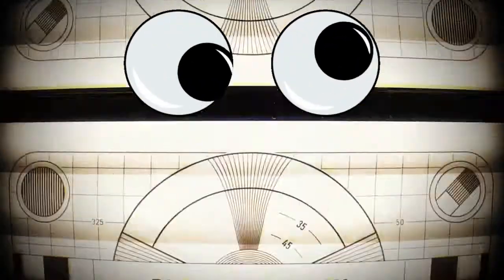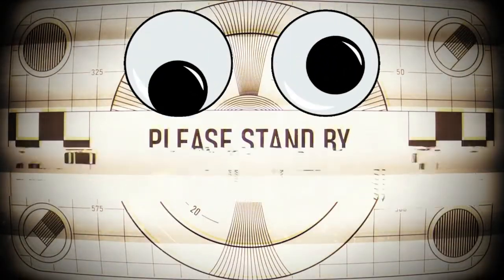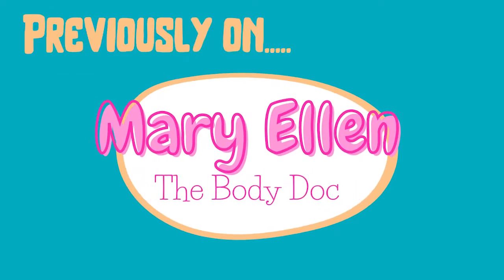Hi guys, welcome to 60 Second Lessons. Today we're talking about muscle contractions. So remember when we learned about muscles — we interrupt this podcast with an essential flashback. Previously on Mary Ellen the Body Dog.